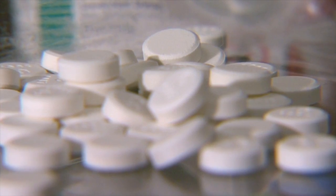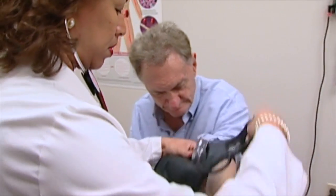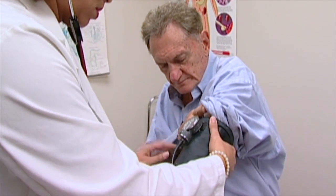Warfarin is the generic name of a medication that is a blood thinner, so it is usually used for people who either have a blood clot or are at high risk for a blood clot. Warfarin could be used long-term or short-term depending on the reason the patient is taking it.